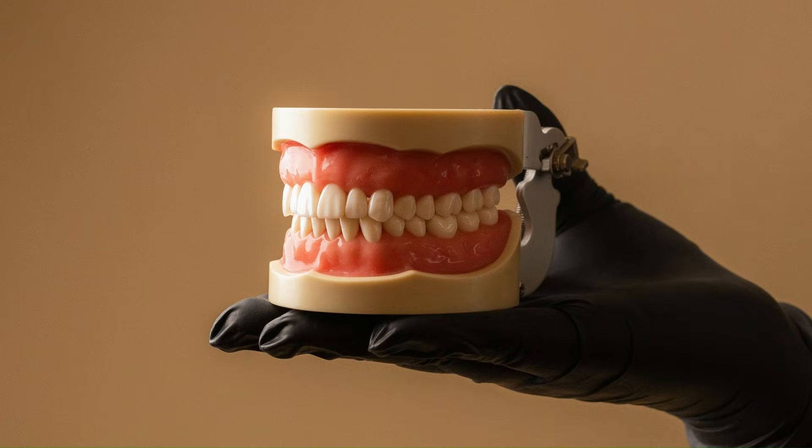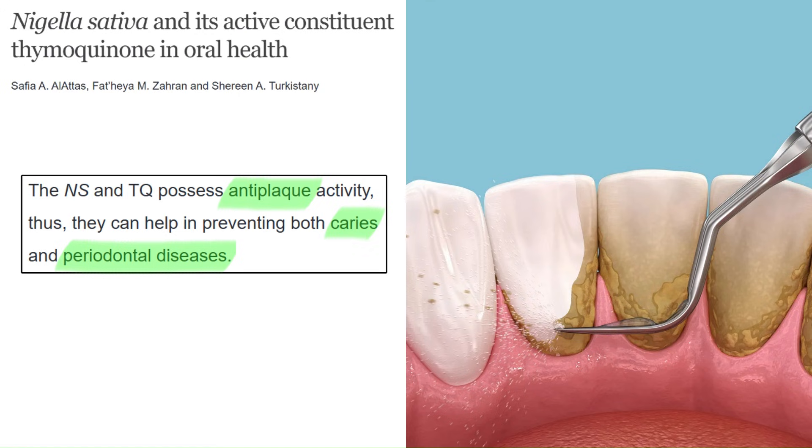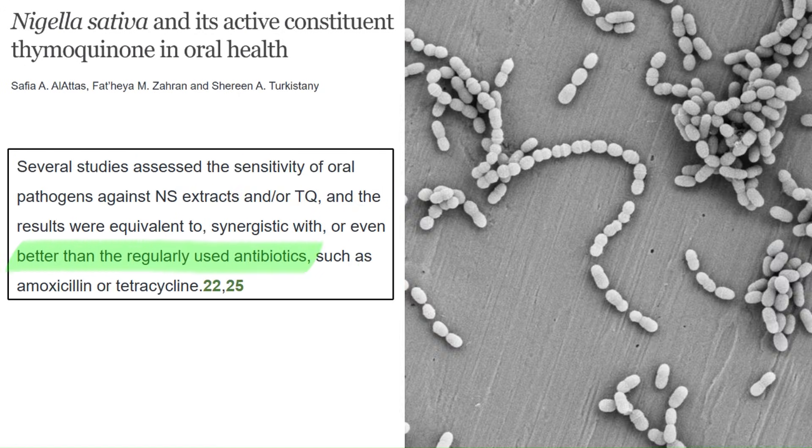Black seed oil and thymoquinone can also be good for oral health. They have anti-plaque activity that helps prevent cavities and periodontal disease, and they've been shown to be as good or even better than regularly used antibiotics like amoxicillin or tetracycline.